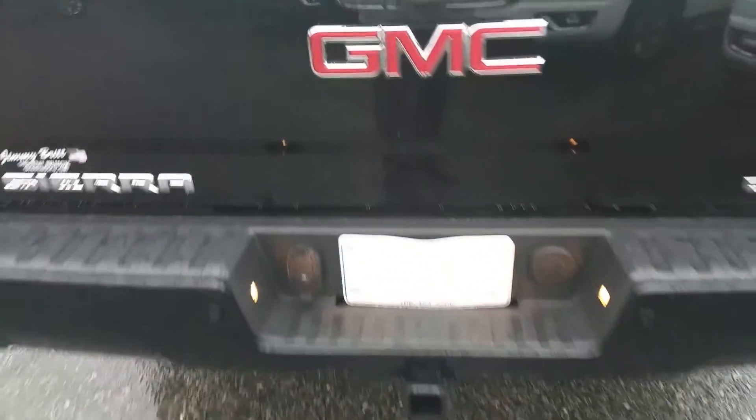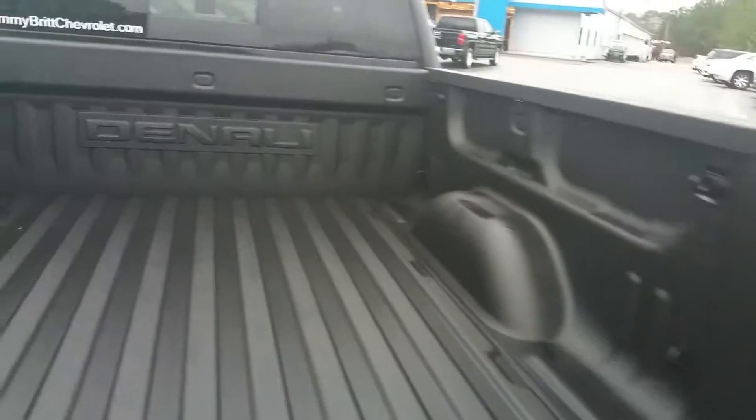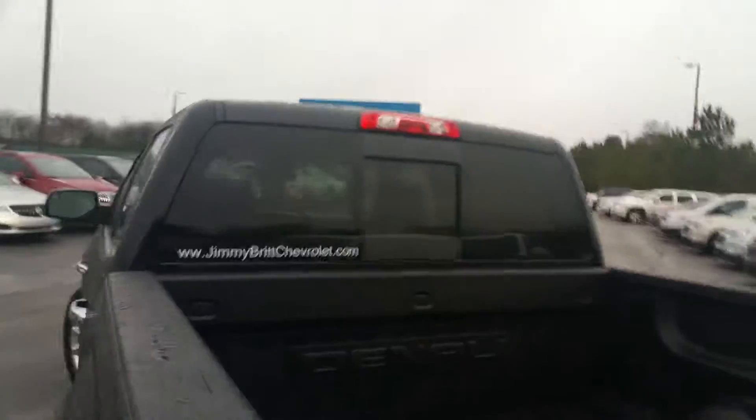It's got the rear park assist as well as the front. Backup camera, easy lift and lower tailgate, spray-in bed liner, and rear power sliding back glass.